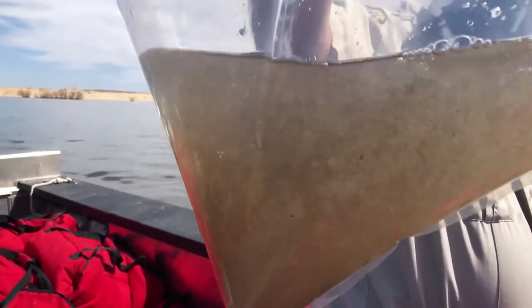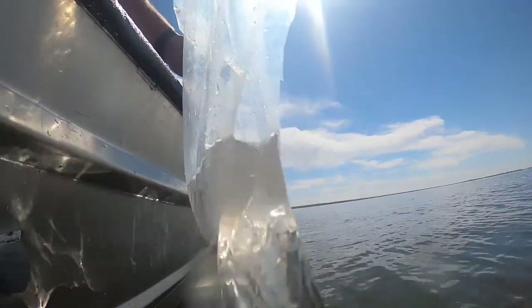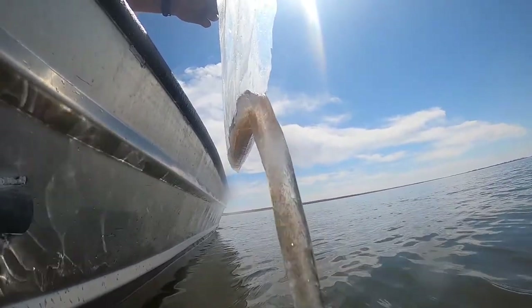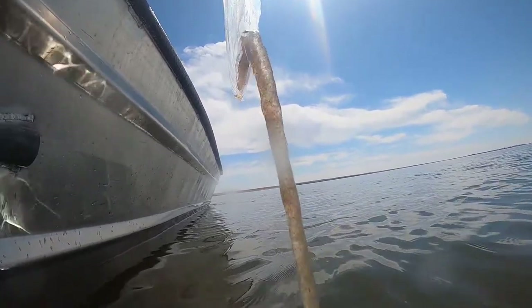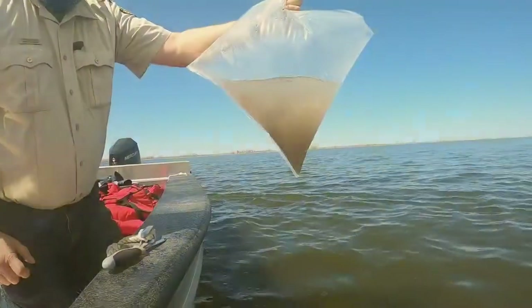Once we're at the lake, we check the water temperature of the lake and compare that to the water temperature in the bags. If the temperature is within 3 degrees Fahrenheit, we can stock the fish. If not, we'll float the bags in the lake — like you would with an aquarium fish — until the temperature is within 3 degrees. Then we stock the fish by piercing the bag and letting the fish go into the water. We always back up the boat so the fry don't go through the prop wash.